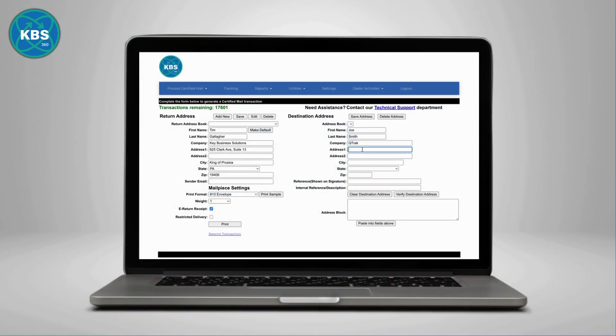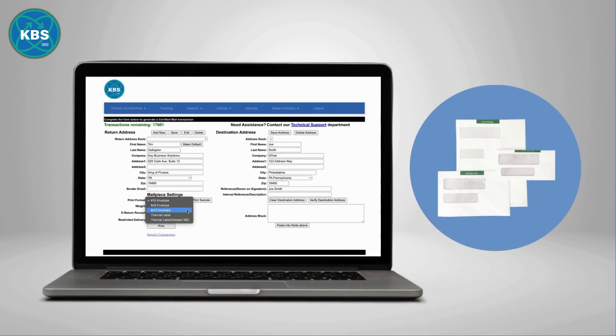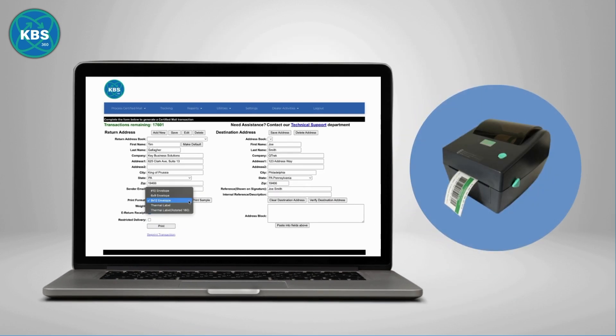With just a few clicks, you can create your mail pieces by simply entering information such as names and addresses, and choosing from flexible print options like mail envelopes, which are available in multiple sizes, or printing out thermal labels, allowing full flexibility for all of your mail pieces.